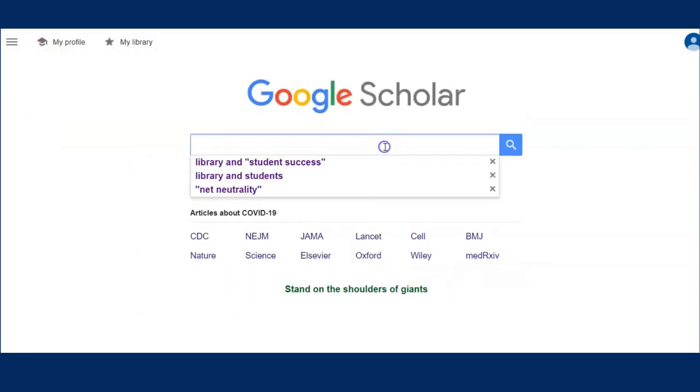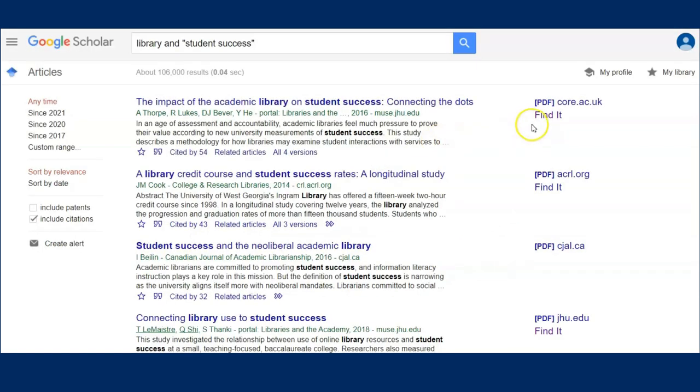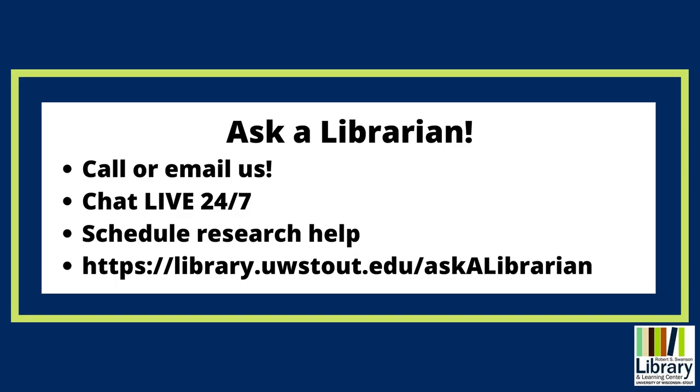It's that easy! Google Scholar will now prioritize results you can access free through University Library. And remember, if you have any questions, you can always Ask a Librarian! We'll see you next time!